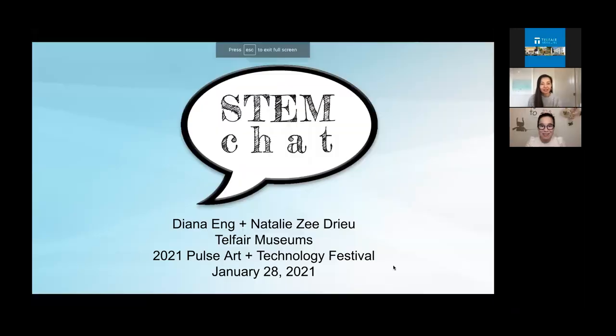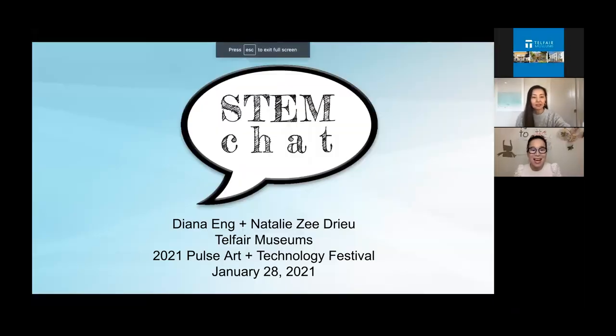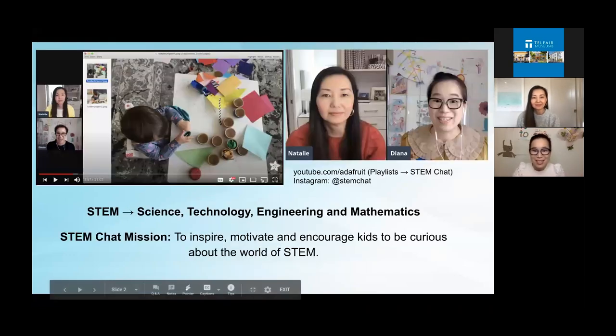With that, I'm going to turn things over to our two special guests, Natalie Zedrew and Diana Ng. Thank you so much, Harry, and thank you everyone for joining us. I'm going to start our presentation up. Hopefully you'll find some fun things to do with your kids. Welcome to our live session of STEM Chat. STEM stands for science, technology, engineering, and mathematics, and it's something that Natalie and I have always been interested in.